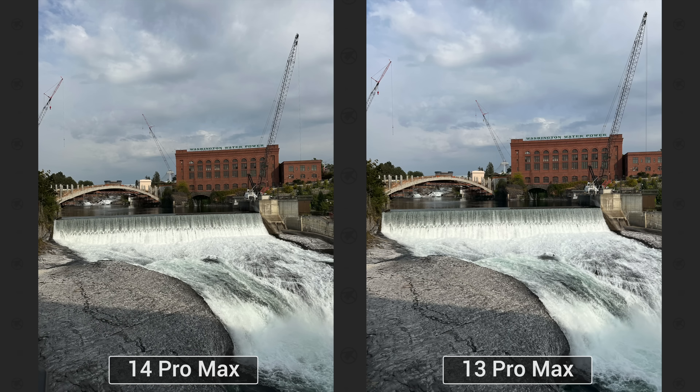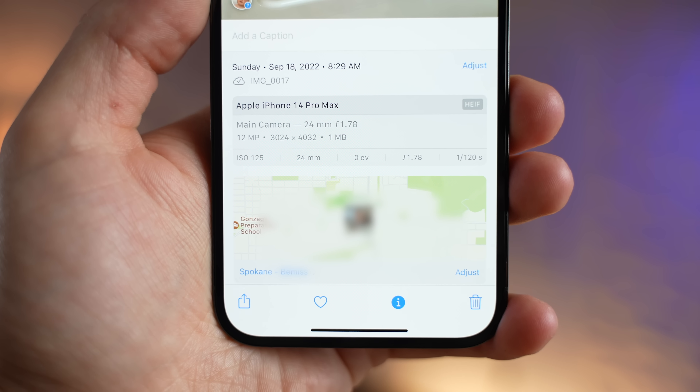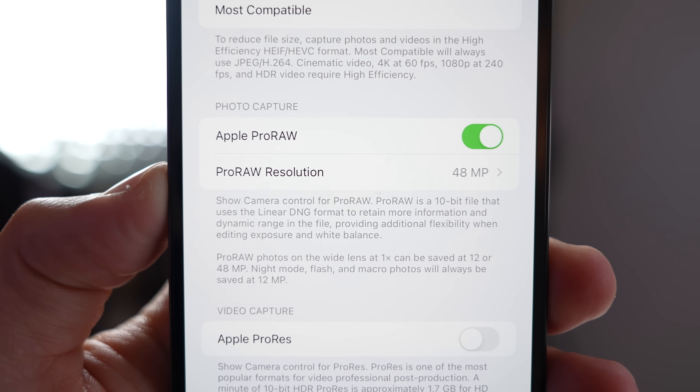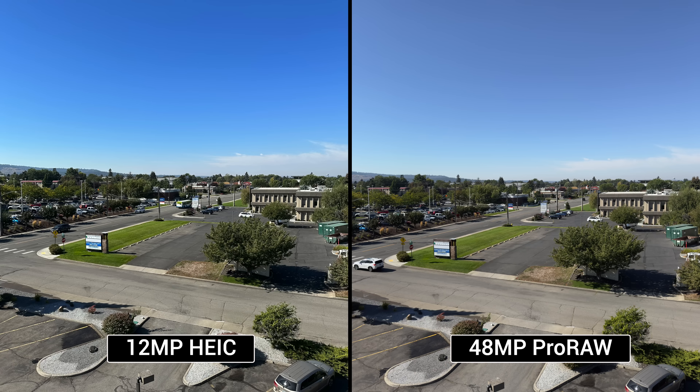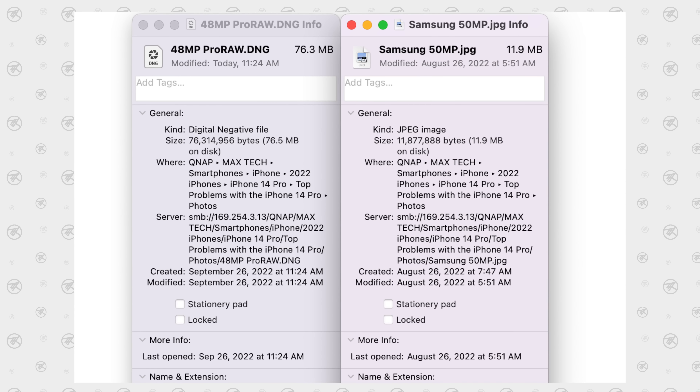Switching over to photos: Apple is really hyping up the 48-megapixel sensor and all the detail you'll get, but if you're just taking regular photos using their quad-bayer technology, the photos don't look any more detailed than iPhone 13 Pro photos in most lighting conditions. That's because Apple is compressing everything down to 12 megapixels and recording in HEIC, so the detail just isn't there. When you switch over to Apple ProRAW at 48 megapixels, it looks so much better in every way — but the file sizes jump from around 2–3 megabytes up to around 75 megabytes. They're massive, and Apple doesn't give you an option to make smaller compressed non-RAW files like Samsung does.